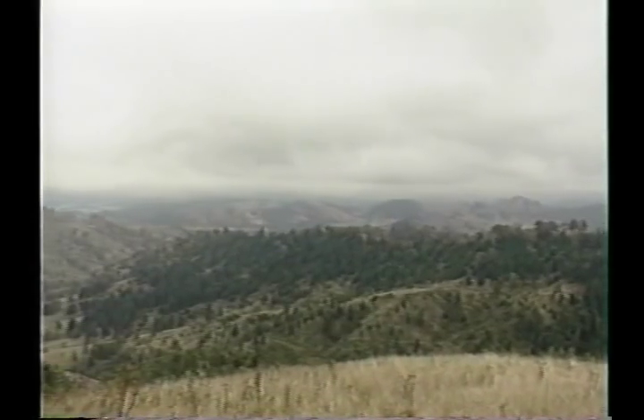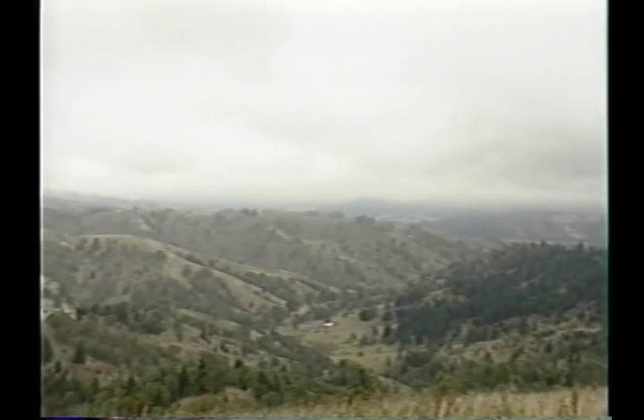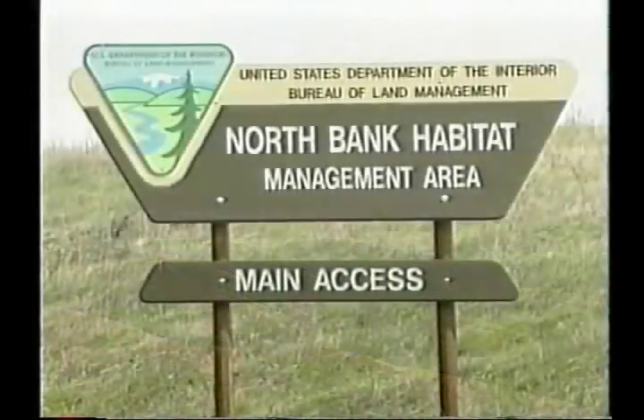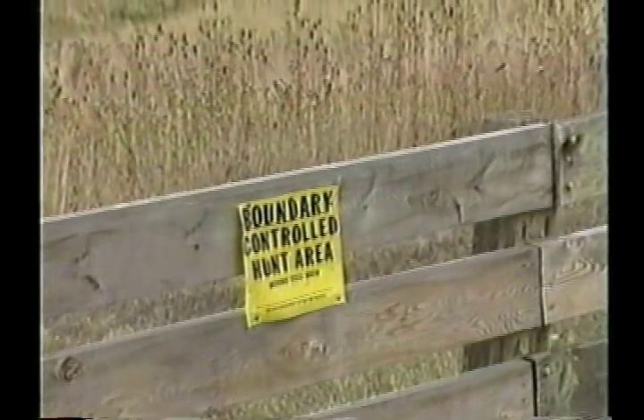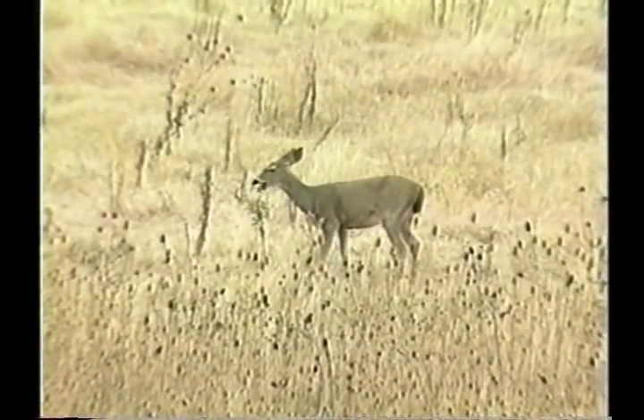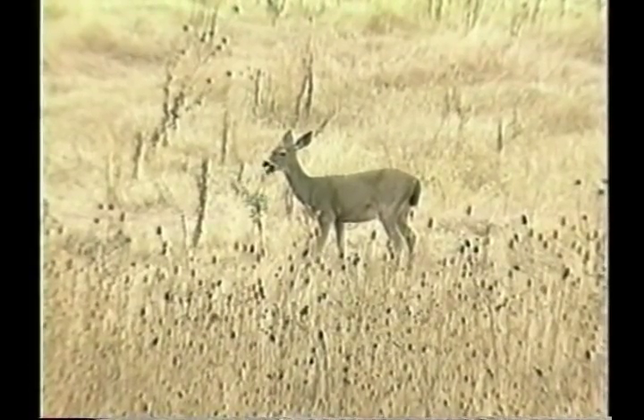It also offers quite a bit of recreational opportunity, including controlled hunts for big game. Through this video, we hope to provide you some background information on deer management as well as habitat management for whitetail deer, and give you a basic orientation on how to find the place once you get there so you won't get lost, so you'll know where the boundaries are, and give yourself an opportunity to have a good enjoyable trip.